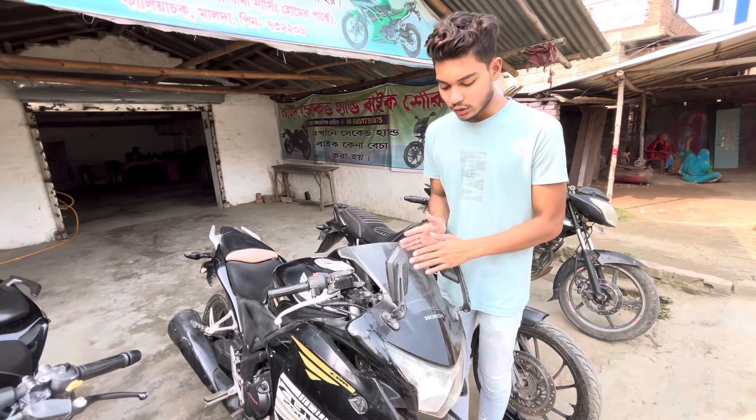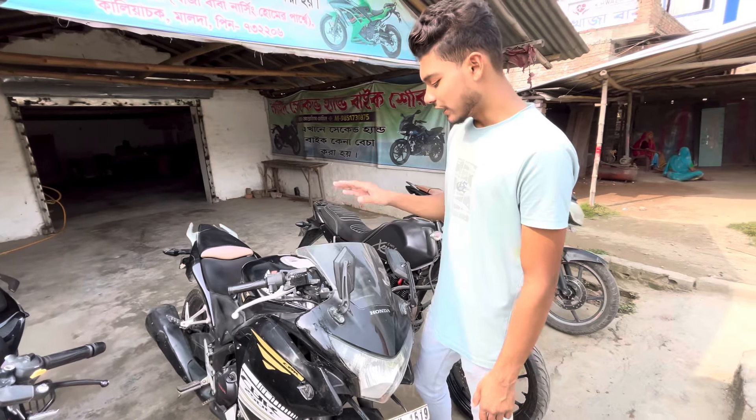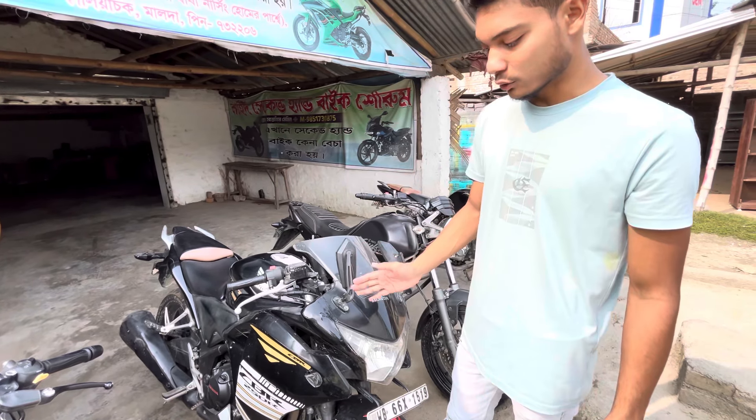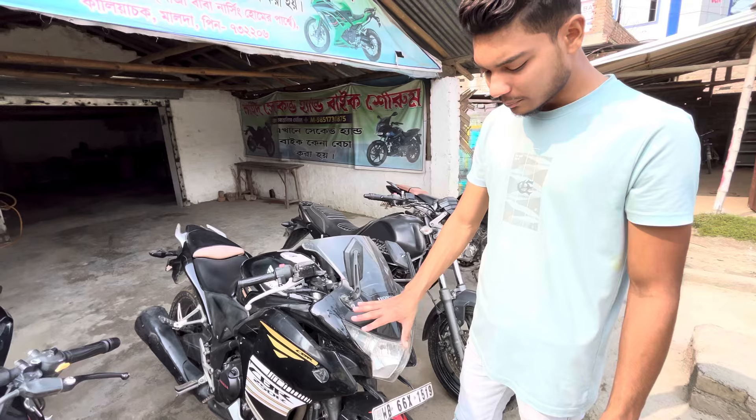Guys, the next bike is Honda CBR. This bike's price is 2,50,000, but you'll get to see the price of 52,000.